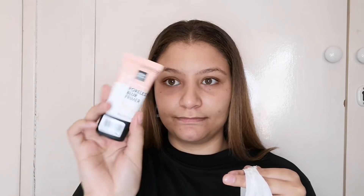I got a makeup setting spray. And then I also got this Catrice Cosmetics primer. I've heard good things about this one.